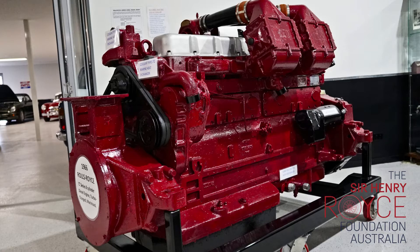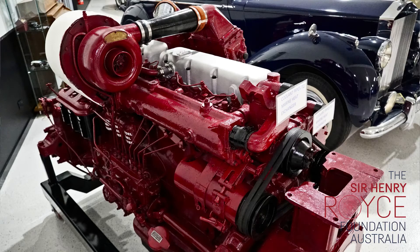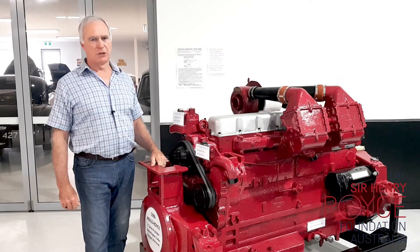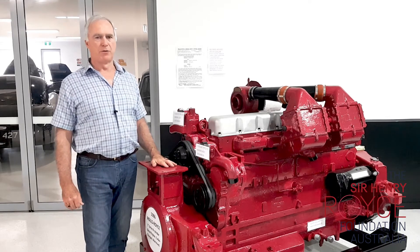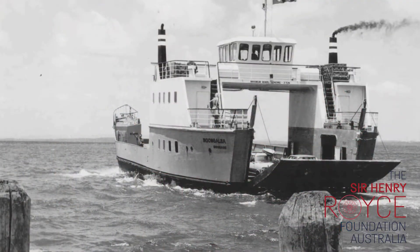This eight-cylinder version was marinised and has the Roots turbocharger, which gave an enormous power. This particular example was one of a pair of engines in the first Moreton Bay Ferry, Maiora, in Brisbane, and was donated to the Caboolture Historical Village years ago.